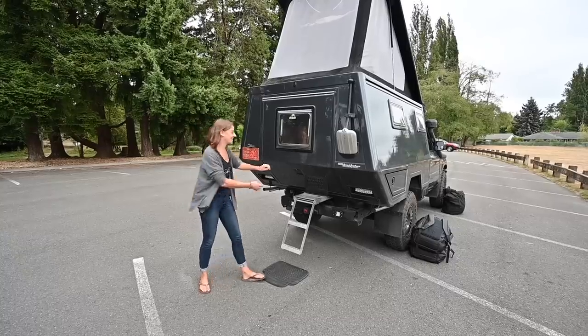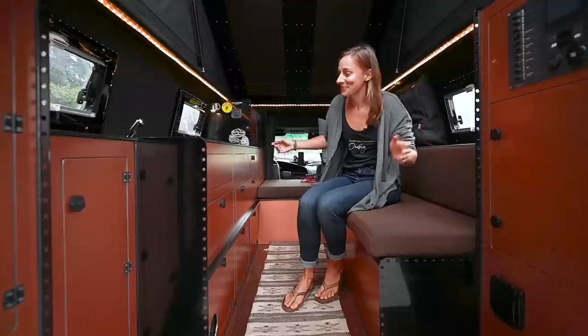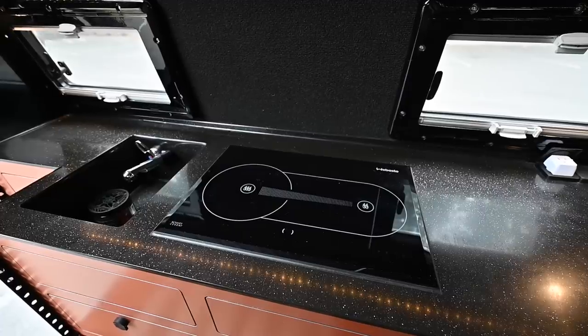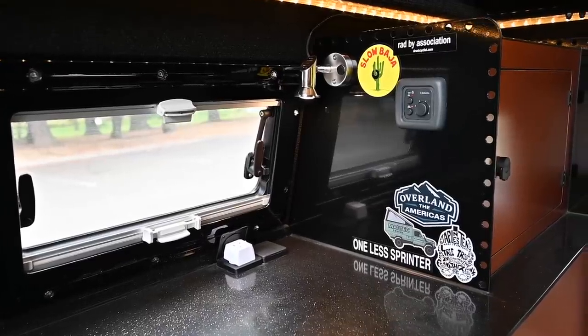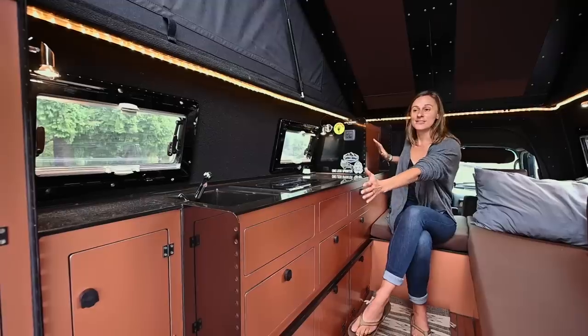Let me take you guys inside. Welcome to our tiny little home. This is the kitchen. We have a Webasto diesel cooktop, a little sink over here that has hot and cold water, a little plug so we can charge stuff up here, and lights that can move all around and are nice and handy.